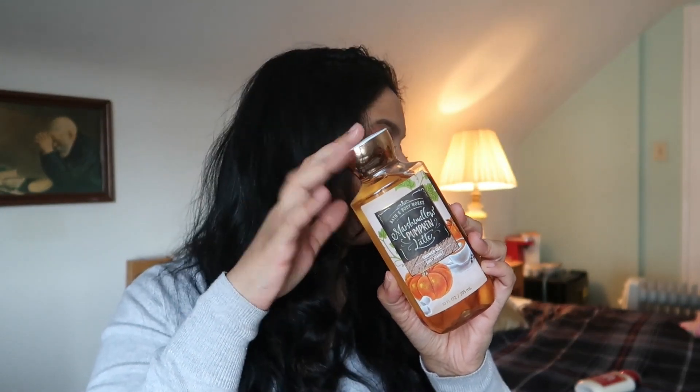The products I haven't touched — let me grab them because they're all the way at the end. The Marshmallow Pumpkin Latte I haven't touched yet; I'll probably use it after the Pumpkin Pecan Waffles. And then I have the Margarita Cupcake body cream — definitely something I want to use up. So those two I haven't touched.